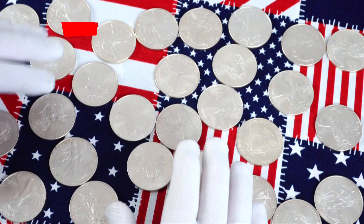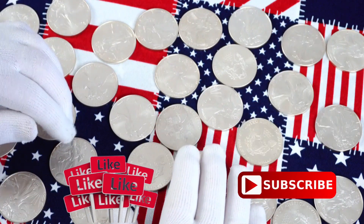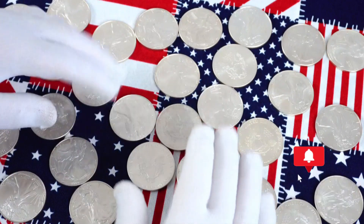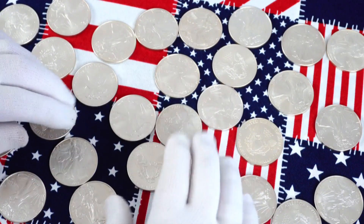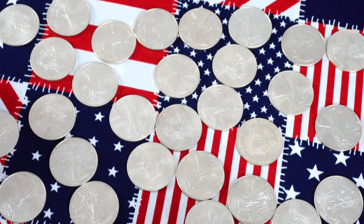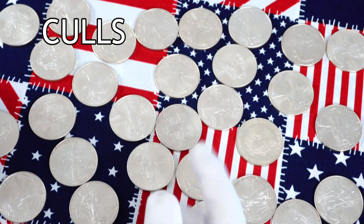Before going into details, I'd like to thank you for taking the time to watch my videos. Be sure to like, share, comment, and subscribe, and hit that bell to get notifications on new content. It's your support that's going to make this channel grow. And what do these eagles all have in common? They are all culls.